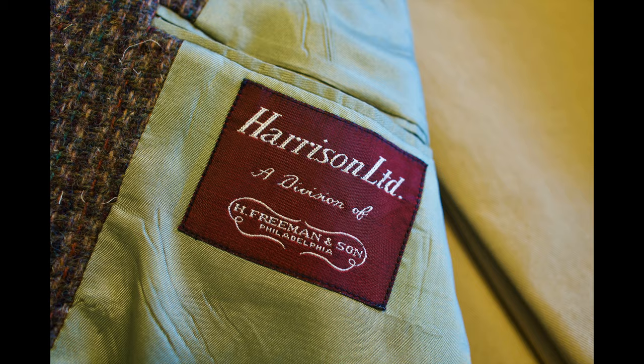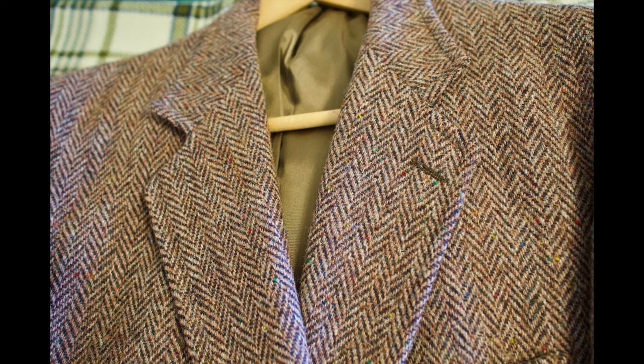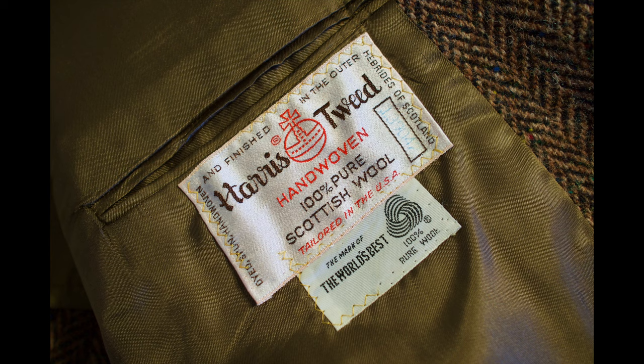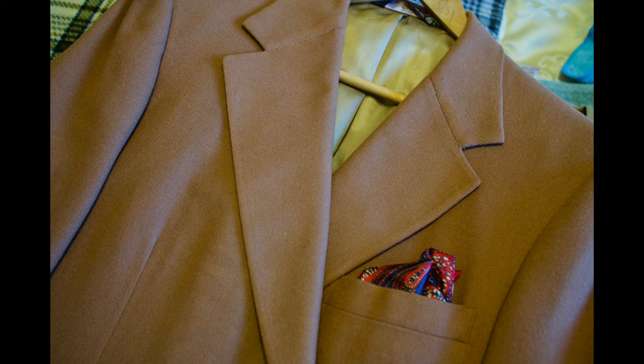I'm going to roll in a bunch of photos here of clothing that's relatively high-end, much of it made in these United States of America. Some of these companies may or may not still be in business. A lot of the labels you're going to see here are from garments that are 20, 30 years old, sometimes even older than that. I've had high-quality garments like this for many years, and they do hold up if you take care of them — and if you can keep the moths away from eating them.